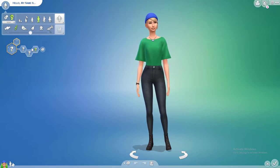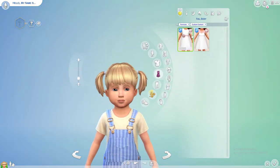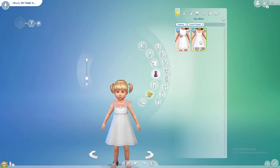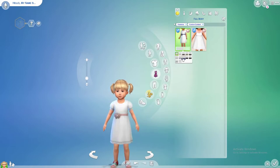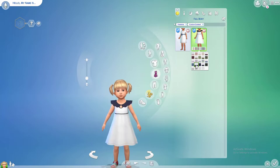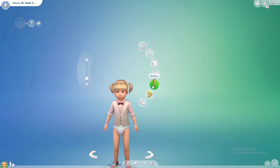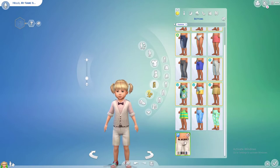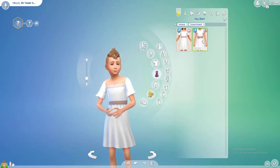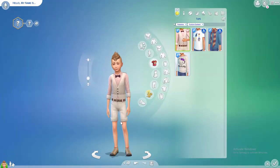Starting off in Create-A-Sim, we're going through toddler to adult. This is the Rustic Romance stuff — you can see the little icon which is very helpful. You've got two cute flower girl dresses in lots of different colors, and you also get the option to have the full color or white with just a little trim on top — perfect for family photos. You also get a cute little shirt and waistcoat with these little shorties. When they're a child, they get two dress options and pretty much the same shorts as toddlers.